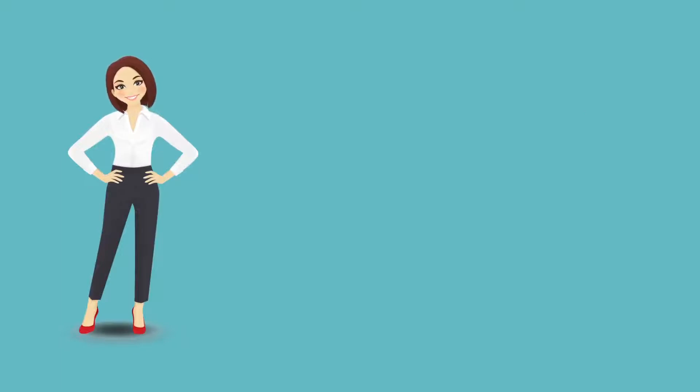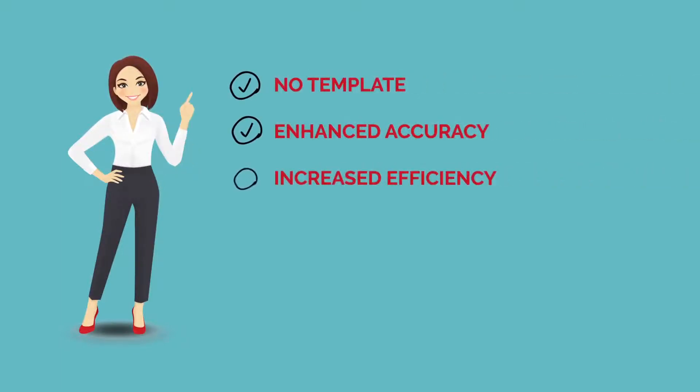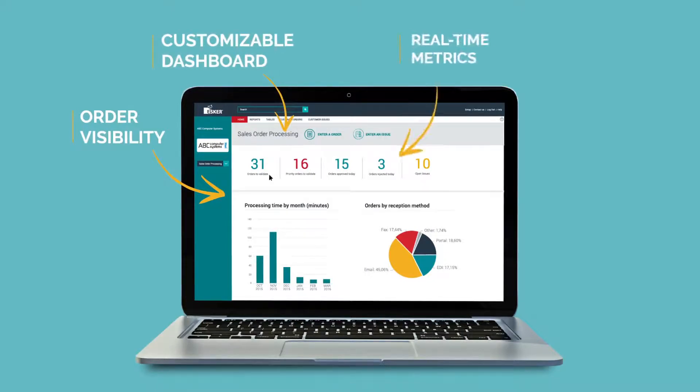Lisa is enjoying the many benefits of SOP: note templates, enhanced accuracy, increased efficiency, and an advanced auto-learning technology that gets smarter and smarter with each order processed. Plus, her manager now has complete visibility of the company's orders with a customizable, user-friendly dashboard.